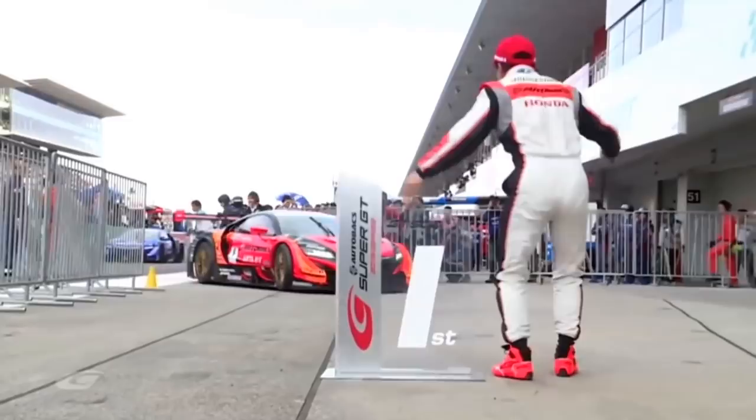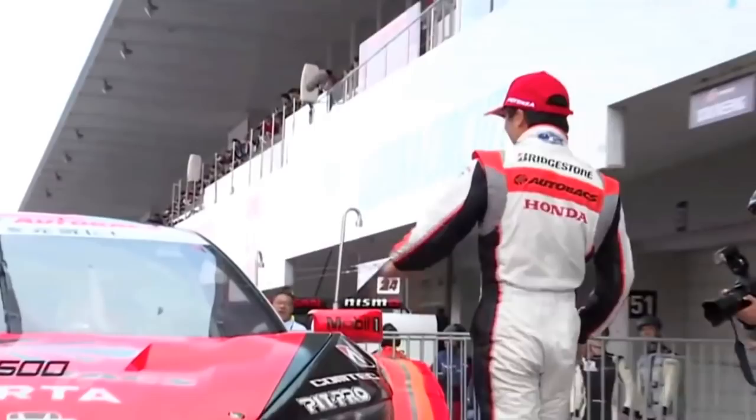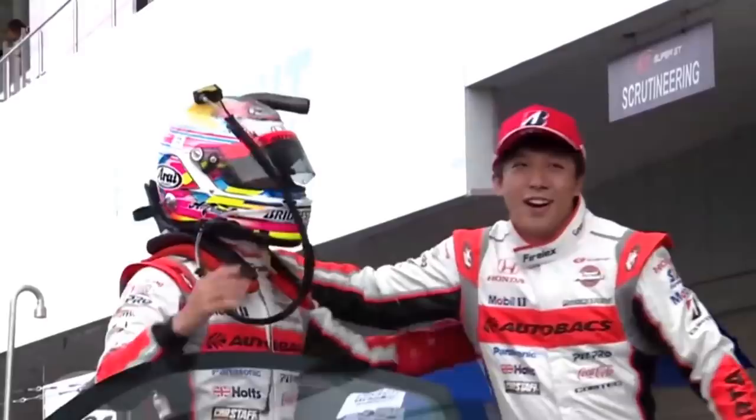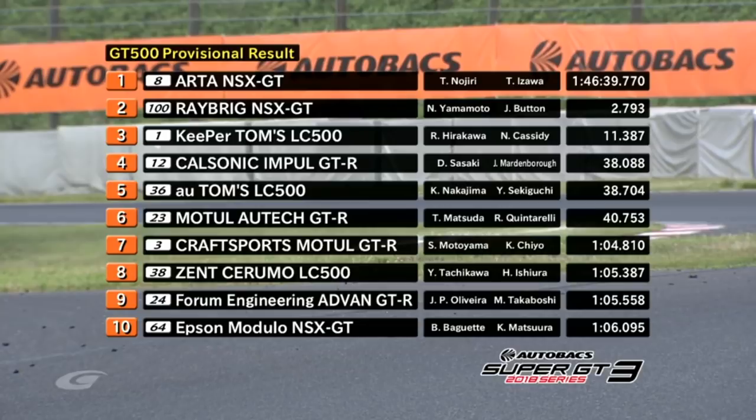Great finish — P4 for Nissan. Great result for Cal Sonic in fourth position and a stunning finish. Here are the race results: the Auto NSX takes victory for Nogiri and Izawa, two seconds ahead of Jenson Button and Naoki Yamamoto in the 100 Raybrig NSX. Keeper Toms LC500 in third. Fourth is the Cal Sonic Impul GT-R. The AU Toms LC500 in fifth. The Motul Ortec GT-R — the red car — sixth position, great for championship points. The Craftsport Motul GT-R seventh. Eighth is the Zensuruma LC500. Ninth is the Forum Engineering Advan GT-R. The Nissans really came through the field during this race.